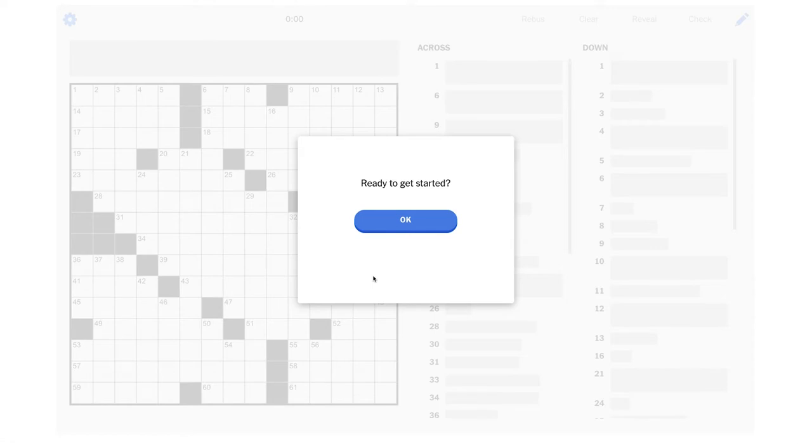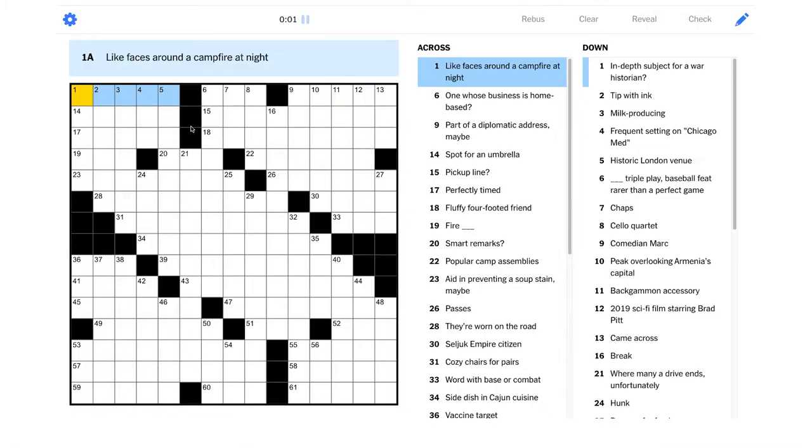Hey crossword fans, today we're going to be solving the New York Times crossword for Saturday, May 1st, 2021. Let's get started. Look at this grid — we've kind of got sections that are almost completely cut off, sort of like we had yesterday. These northeast and southwest corners are almost totally cut off from the rest of the grid, with just these two little bits that connect it to the rest of the puzzle. That might make it a little difficult to build into those.